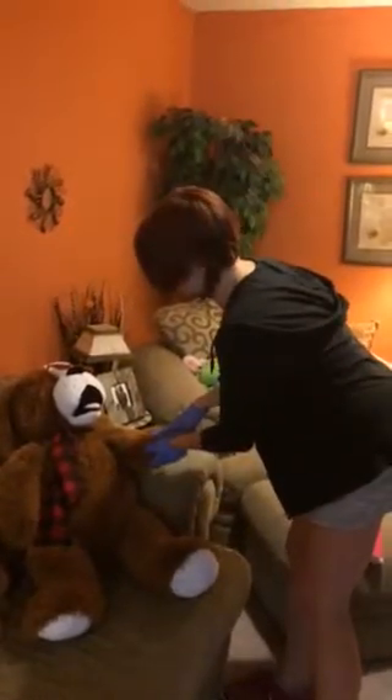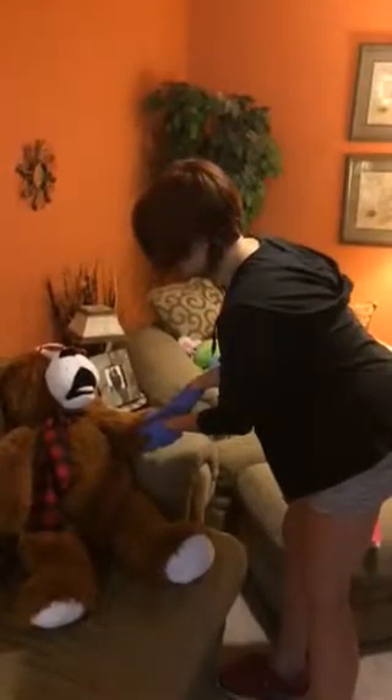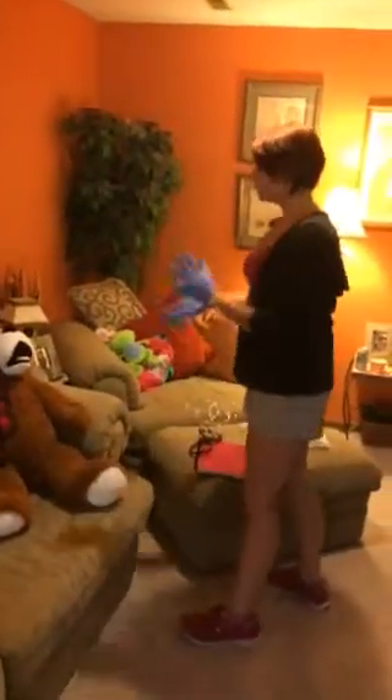Let me take your pulse real fast. We'll count for 15 seconds — your heart rate is 102, so a little high but close to normal. Your respiratory rate was 20, on the higher end but okay. So now we're going to administer the treatment.